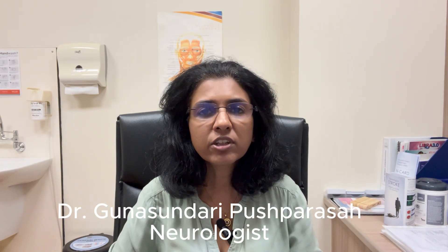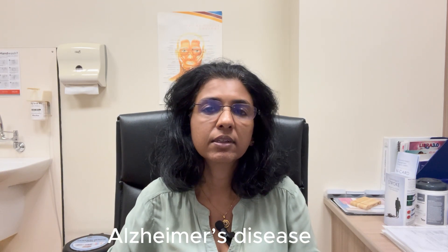There are three common neurological disorders that can affect someone as they get older. One being stroke, the second is Parkinson's disease, and the third is Alzheimer's disease.